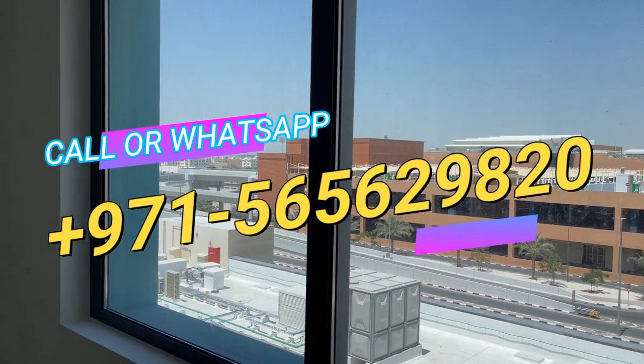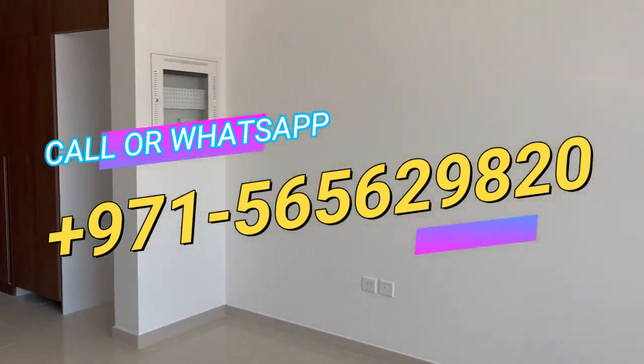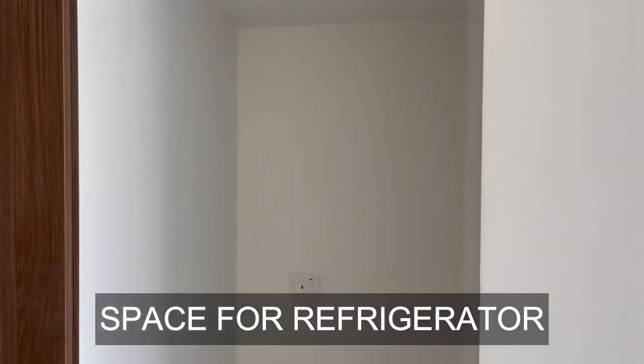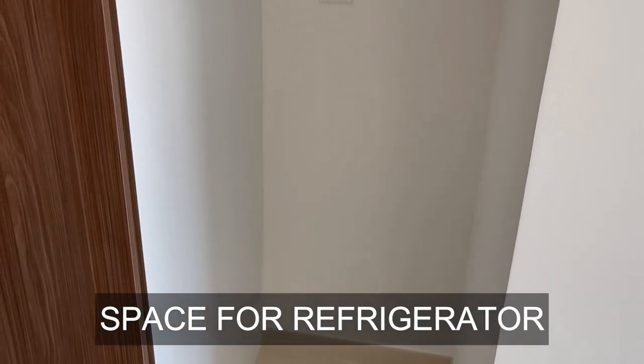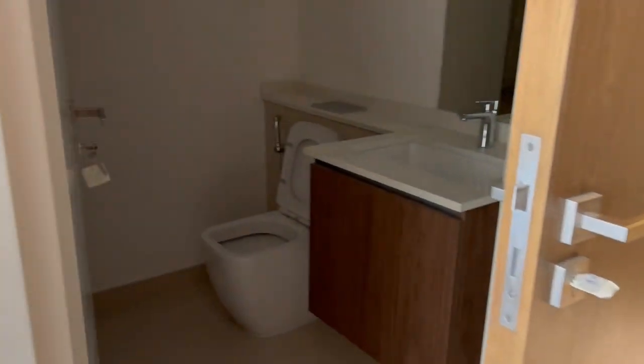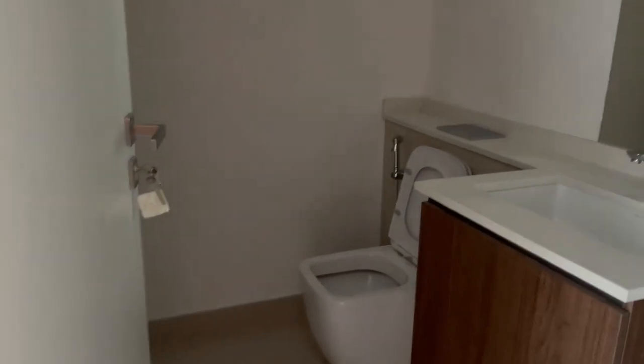You can see how spacious it is. You can definitely reach out on the given number for more details. Here comes your space for the refrigerator, and the washroom is on my right hand side when I enter into this property.